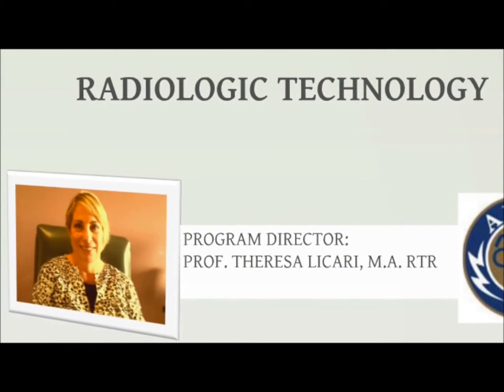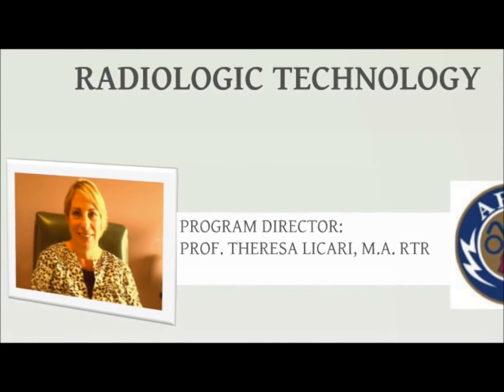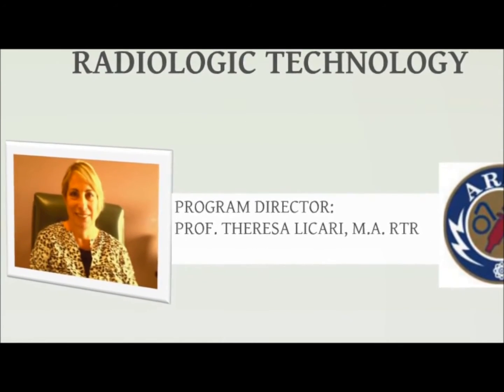Hello, I am Professor Teresa LaCarrie, the Program Director for the Radiologic Technology Program here at LaGuardia Community College.